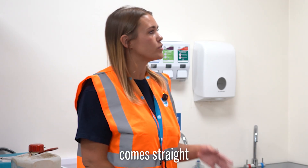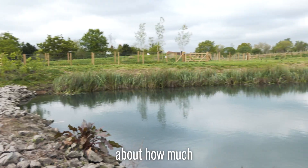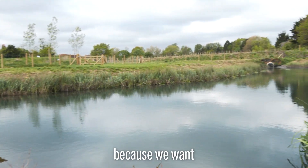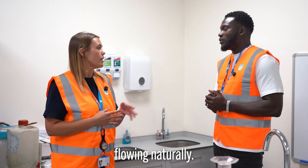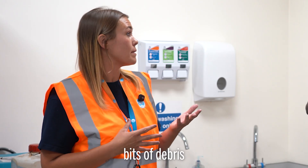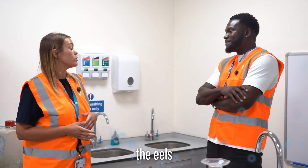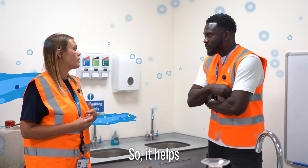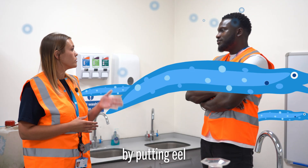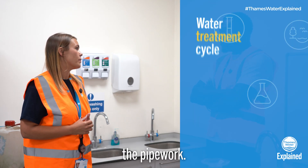The first part of cleaning comes straight onto the treatment works. We abstract from the River Thames, but we're mindful about how much we abstract because we want to keep the river flowing naturally. It then goes through a set of screens which help prevent big bits of debris coming onto site and blocking our pumps. It also helps with eels — they were becoming an endangered species, so the eel screens help save wildlife and prevent debris blocking up the pipework.